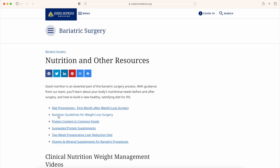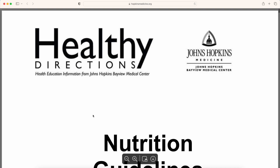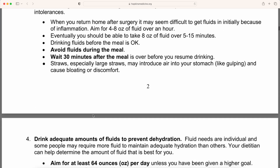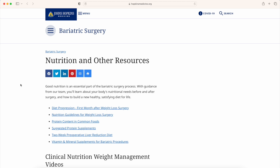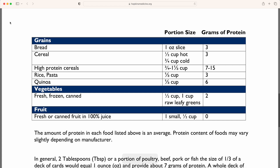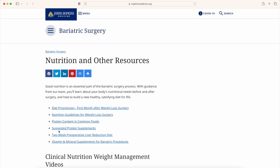In the second link, this is exactly what we were using in the prior two videos. In the third link, they talk about protein content foods — this is a great list for everybody. In the fourth link, they have suggested protein supplements.